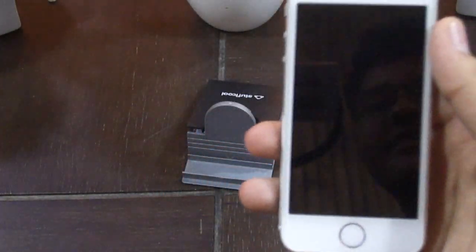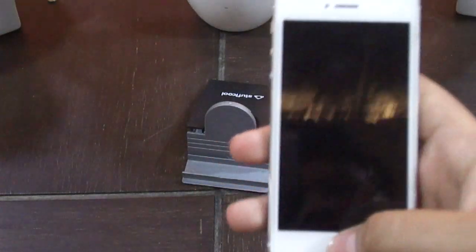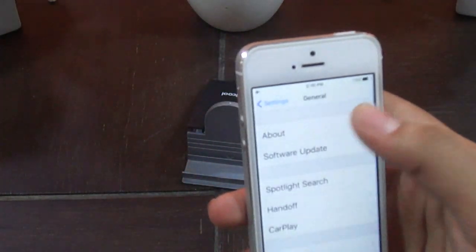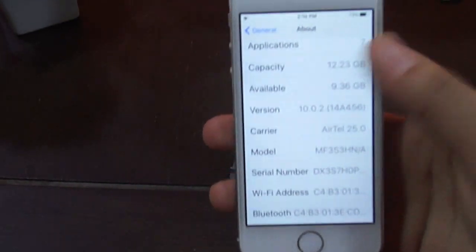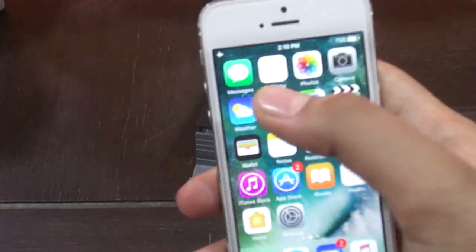The good thing about software is that this phone is currently running on iOS 10 — as you can see it's iOS 10.0.2 — and you pretty much get all the features of iOS 10.